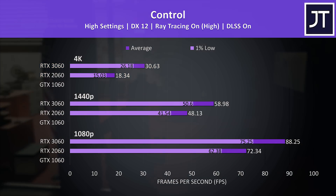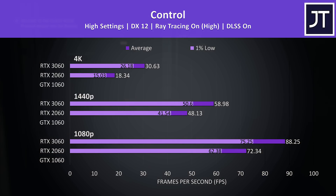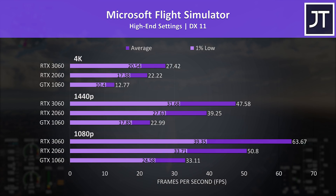It's hard to say if this is the new ray tracing hardware helping, or if it could just be the fact that the 3060 has double the VRAM capacity.